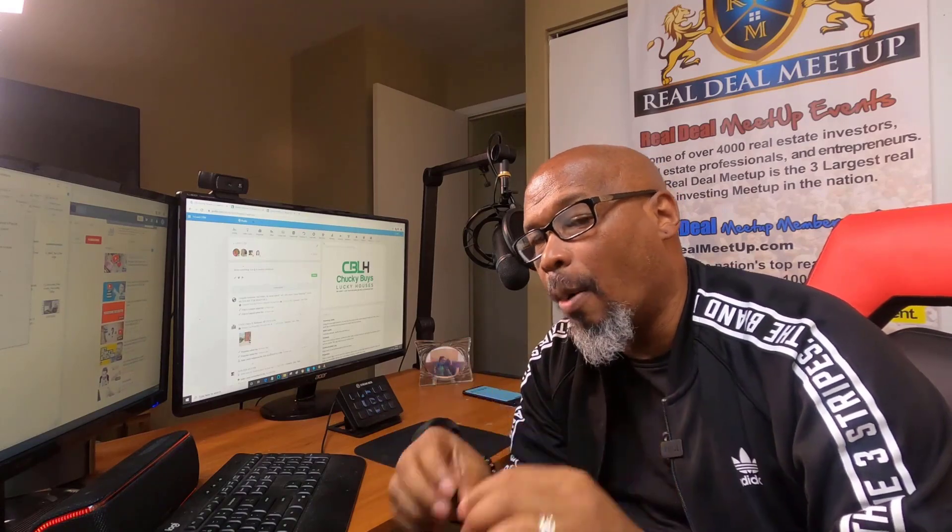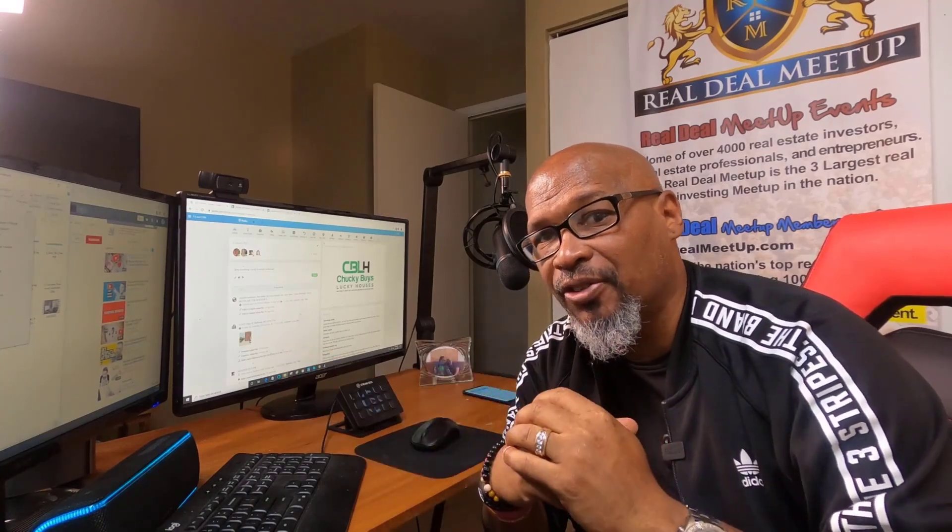Hey Real Dealers, this is Charles Blair, The Mad Scientist, and in this Mad Effect video, I'm going to tell you my 10 must-have Podio features that every real estate investor needs.